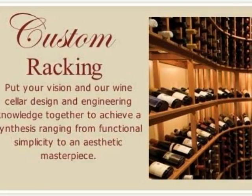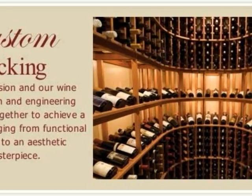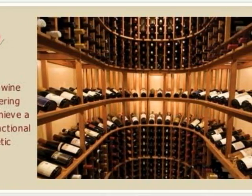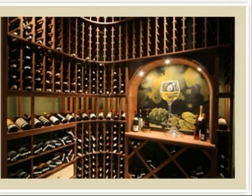Recently we became a dealer for Wine Cellars & More, which is a product I have installed periodically over the past 10 years. In this slideshow presentation I will give you a brief overview of the product and some of the features that are available. There is not enough time to do an exhaustive presentation as I want to keep this down to several minutes.